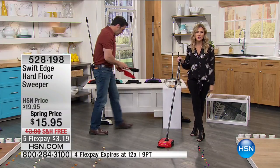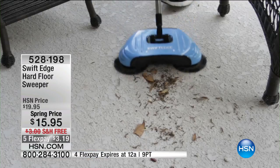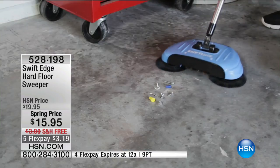Our phone lines are really busy. I encourage you to use Express Automated Ordering — it makes it really simple. Use our HSN app. It is on FlexPay, it's $3.19, with free shipping and handling. This is the way you are honestly going to enjoy getting all of those daily pesky messes taken care of. This is my final quantities, and these will sell out — this is our only airing.